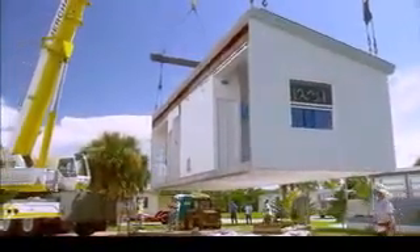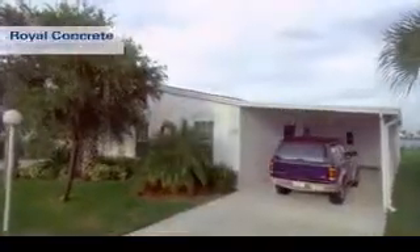With Royal Concrete Concepts, you'll not only know the exact cost of your home prior to construction, but you'll also be able to compare our prices with those of traditionally built homes.